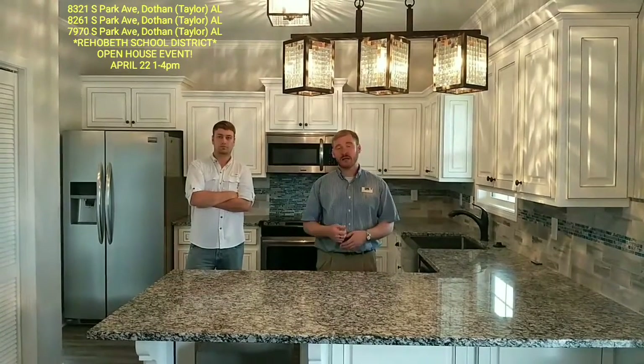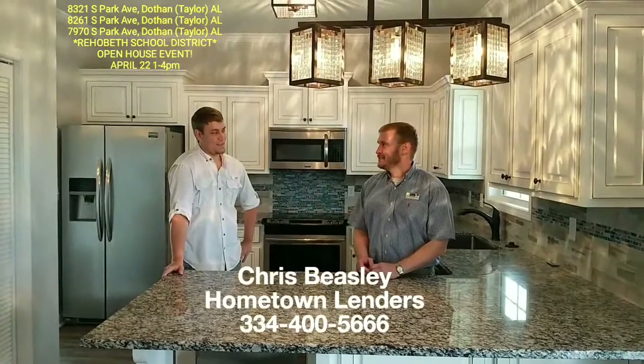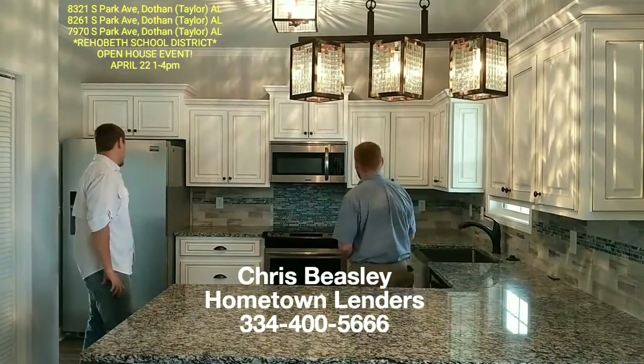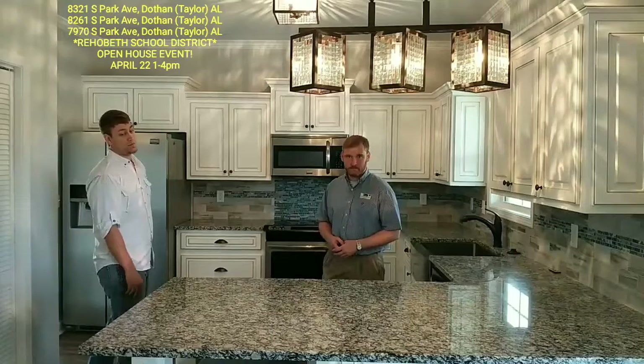Chris can help you with all your financing, and I'll let him tell you a little bit about that. Before we talk about the financing, Stephen, let's talk a little bit about the kitchen. This place is gorgeous, and the rest of the home follows suit. We've got stainless steel appliances, granite countertops throughout the home. It is beautiful.